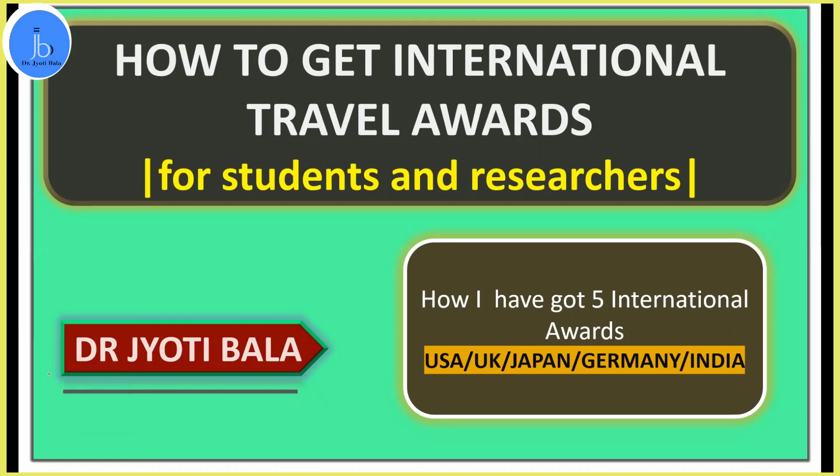Hey everyone, this is Dr. Jyoti Bala. Today I will be speaking about how to get an international travel award, mainly focusing on guiding students and researchers. I myself have received multiple international awards from USA, UK, Japan, Germany, and have also been supported by Indian scientific agencies for availing these international travel awards.